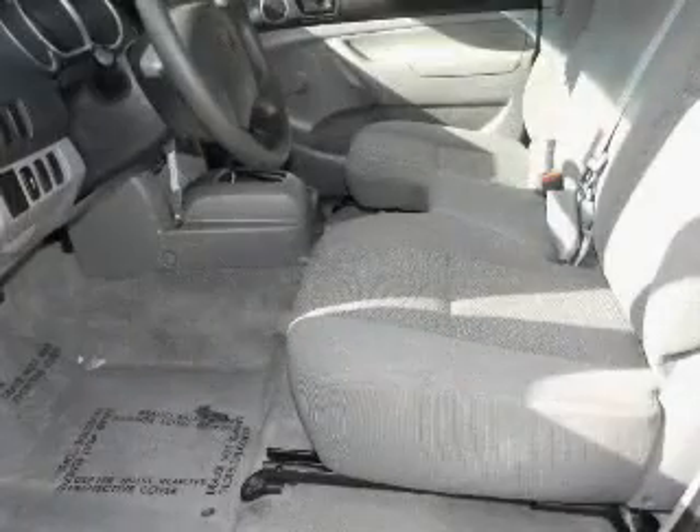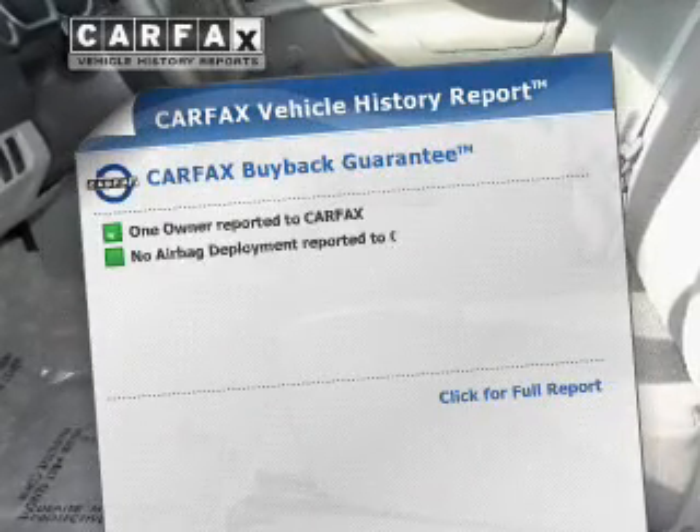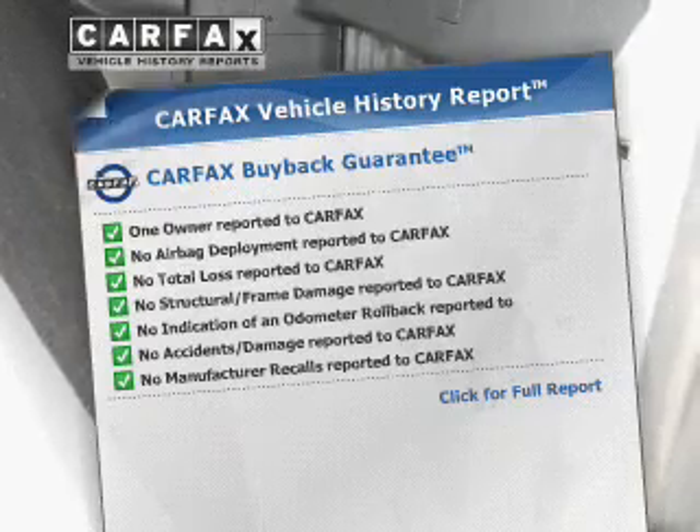the anti-lock braking system will help deliver you safely to your destination. Rest easy knowing this vehicle comes with a Carfax Vehicle History Report from Carfax, the most trusted provider of vehicle information.